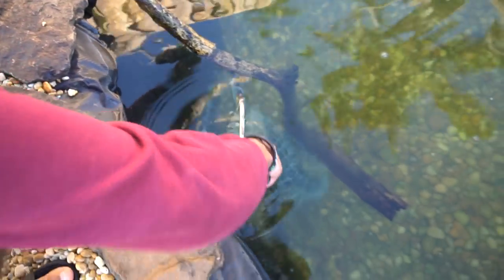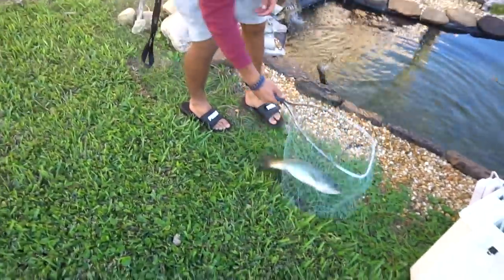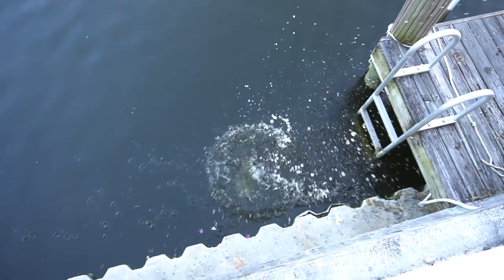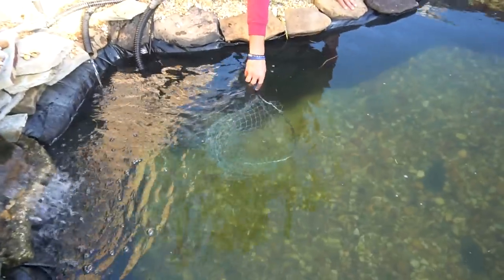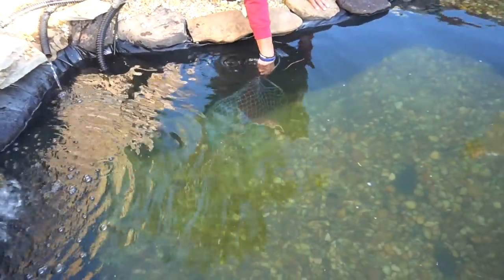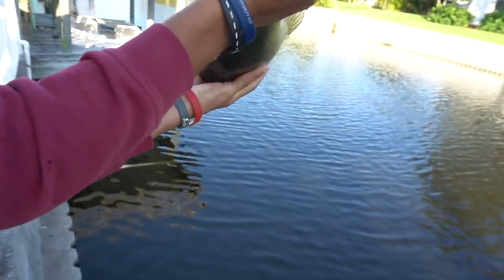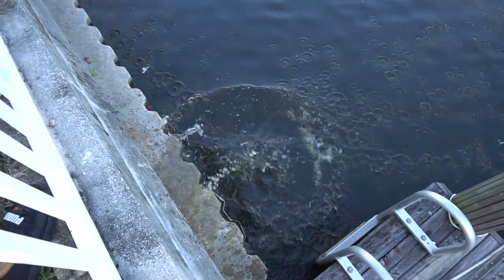There are also some plecos down there — they were babies when they were put in, not even an inch long. That was probably the easiest we've ever had catching a bass out of here. We're going to throw them in the backyard canal. There we go — right into the lake out back. Going for the second bass now — he went through the net twice, but we finally got him out.